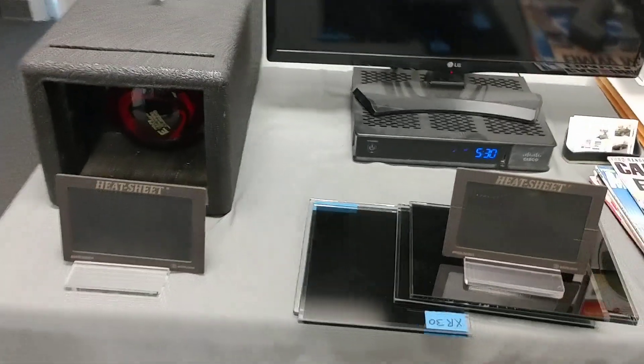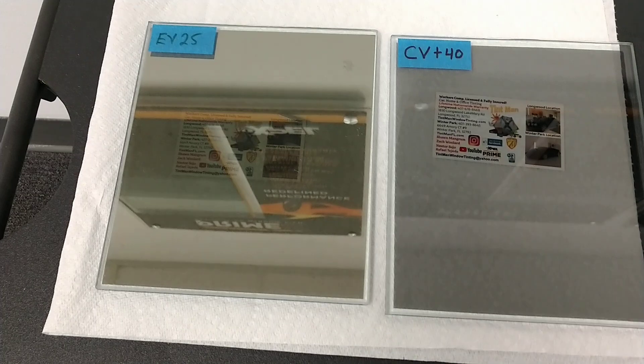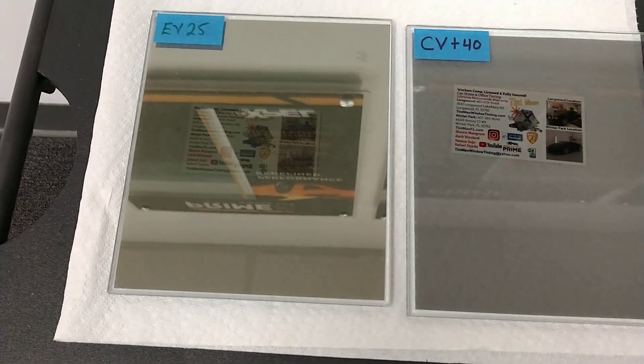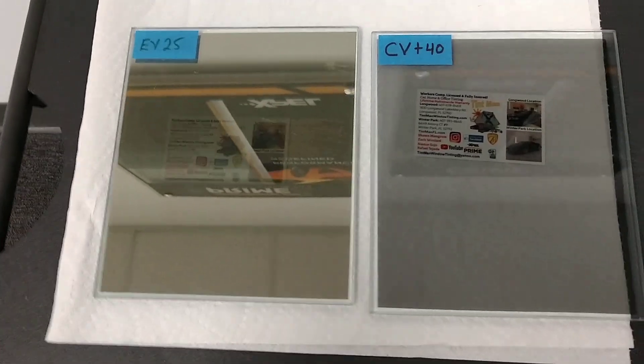When it comes to infrared heat, we're going to show you what that's going to do on this heat box, because that's where the real magic of the Clear View Plus 40 is at. The Evening View 25 — they don't really measure, but we measure ourselves — is about 58% infrared heat rejection. The Clear View Plus 40 is 95% infrared heat rejection. So let's show you what that's going to do, and you can see how much more reflective this Evening View 25 is.